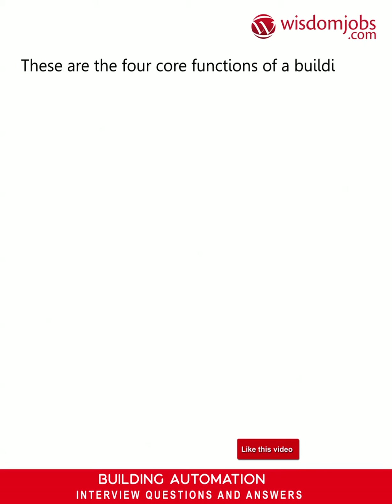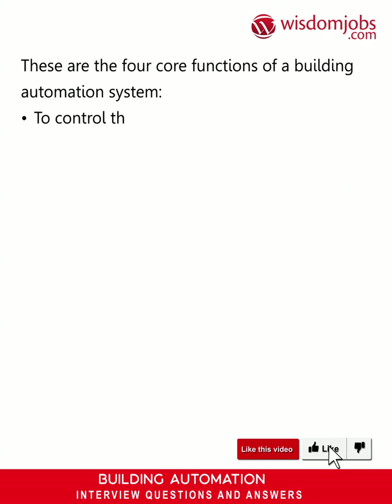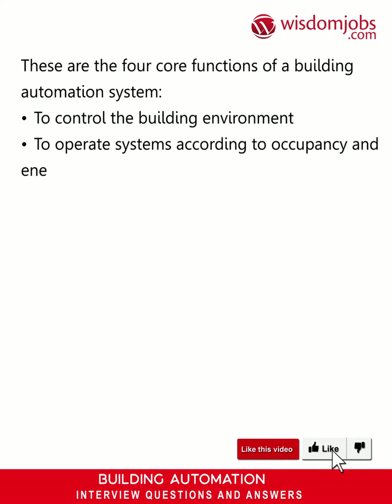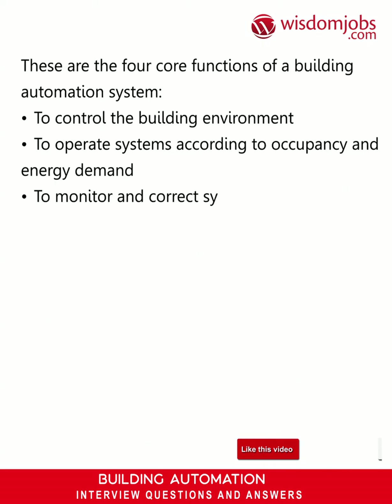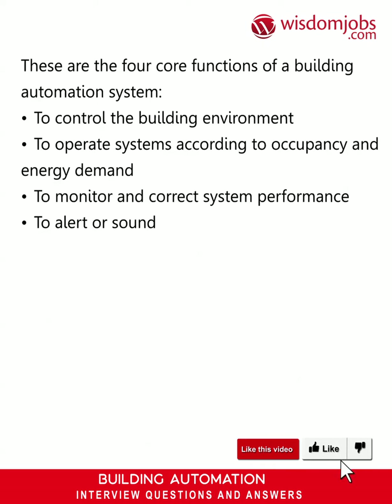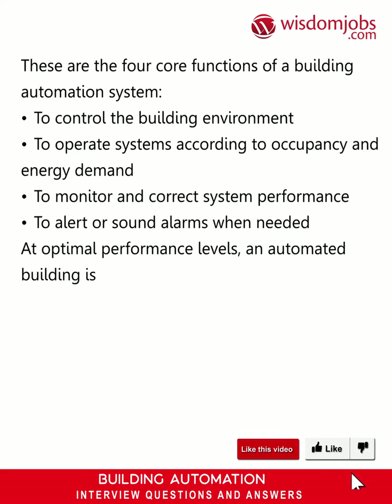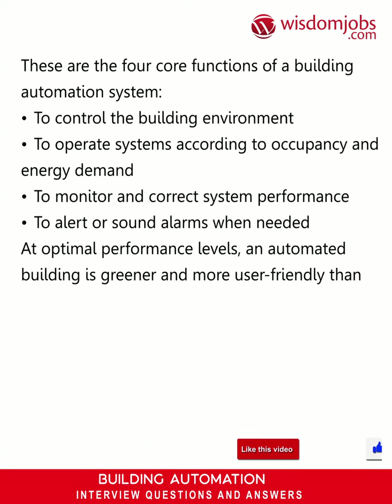These are the four core functions of a building automation system: to control the building environment; to operate systems according to occupancy and energy demand; to monitor and correct system performance; and to alert or sound alarms when needed. At optimal performance levels, an automated building is greener and more user-friendly than a non-controlled building.